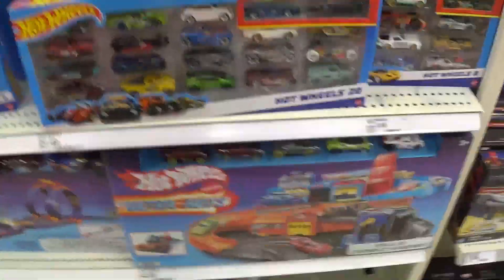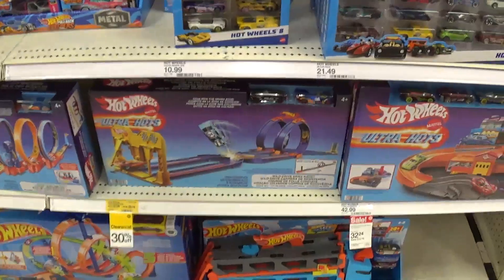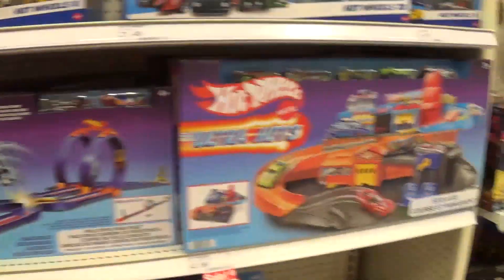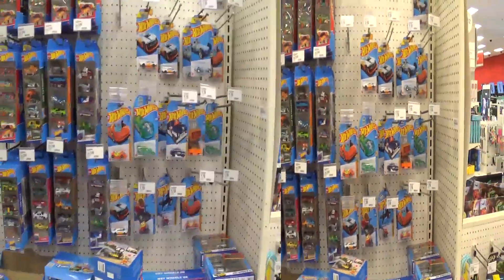These are some of the Ultra Hot sets. The cars are ugly — they're fat. Let me get down a little bit lower. Yeah, the cars are ugly, the sets are ugly.